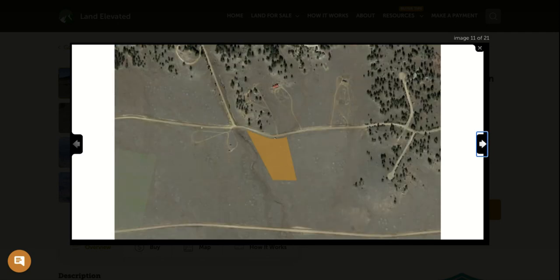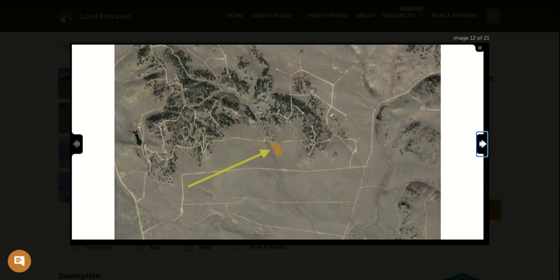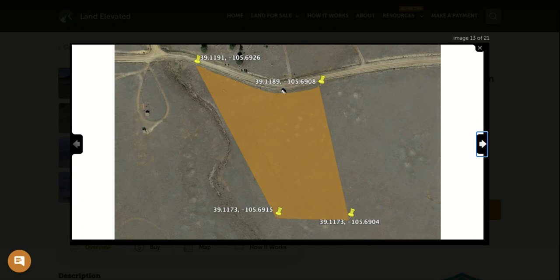This is an off-grid property. You are not going to have connections to city water or sewer, so you would need to install a septic system as well as drill a well. You could also look at extending the grid or going with a solar option.